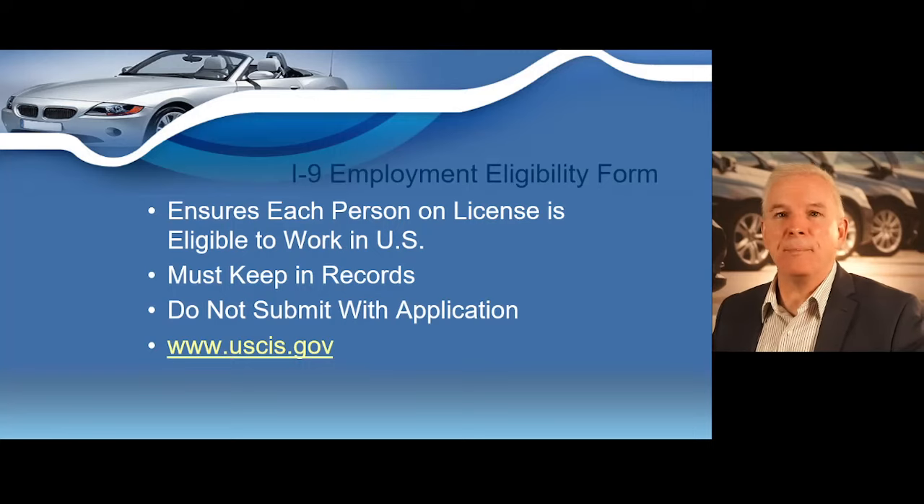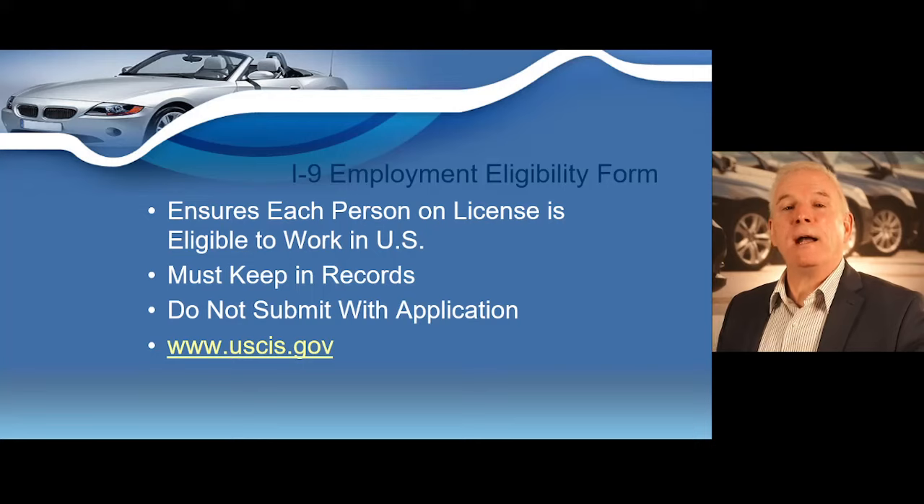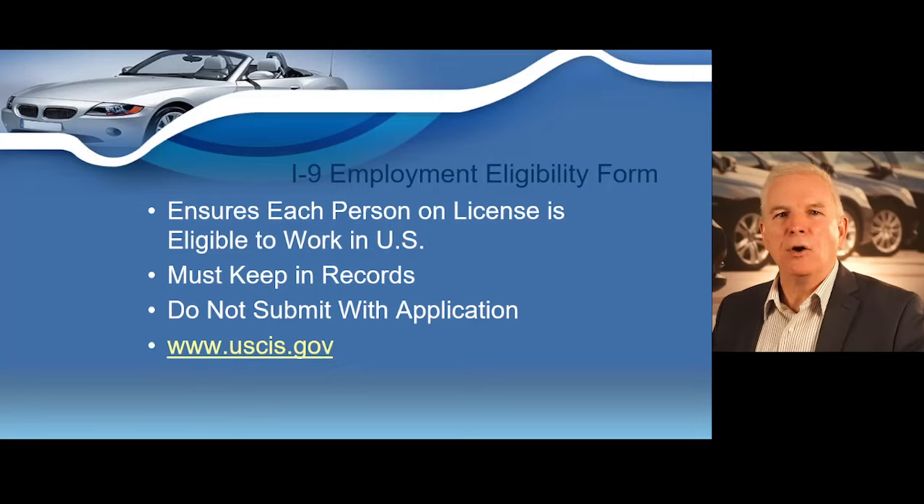The I-9 Employment Eligibility Verification Form is a U.S. Citizenship and Immigration Services form used by an employer to verify an employee's identity and establish that the worker is eligible to accept employment in the United States. You can find it at www.uscis.gov. Federal law requires that you complete this form for every person whose name appears on the dealer license and all future employees. You do not need to submit this form with your application, but you must store a copy at your dealership.